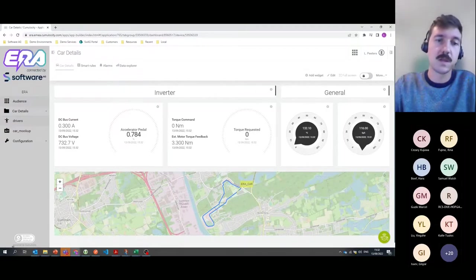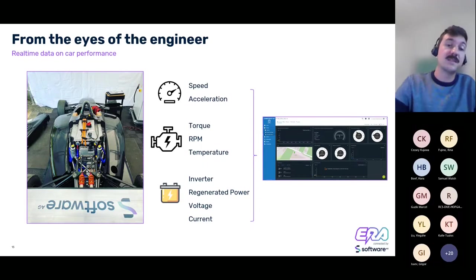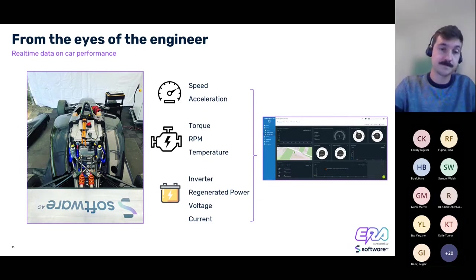Among the items we're measuring are speed and acceleration, the torque that the motor is requesting, temperature of the battery pack — which is very important as already discussed — and regenerated power, which we calculate by combining current voltages and currents.